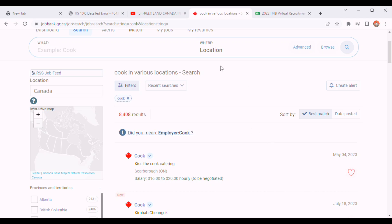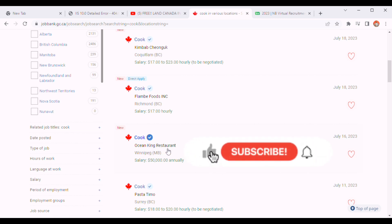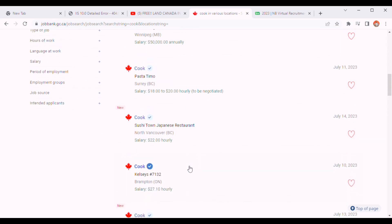I already have results for cooks here. You can put in a location if you have one, but I'm not going to put a location because I want us to have diverse results — since you're looking to migrate to Canada, you probably don't want to narrow it to a particular location. You can see one listing paying 17 to 23 dollars hourly, another called Flambe Food paying 17 dollars hourly, Ocean King Restaurant paying 15 dollars, and Pastori Timo paying 18 to 20 dollars per hour.